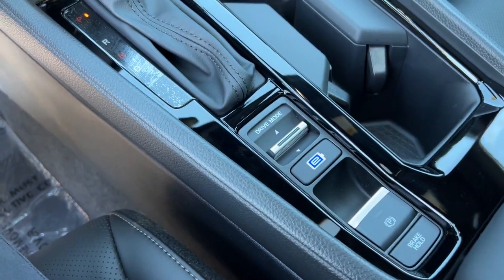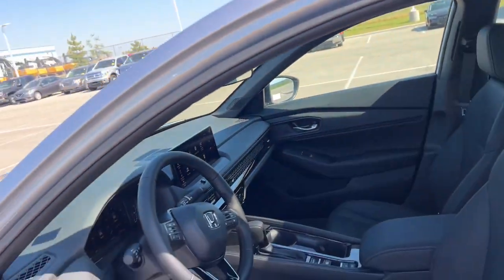This vehicle also comes with adaptive cruise control and lane departure warnings. Nice moonroof there as well.